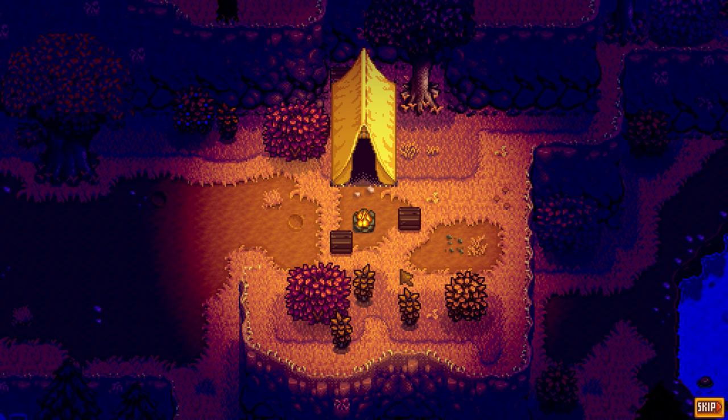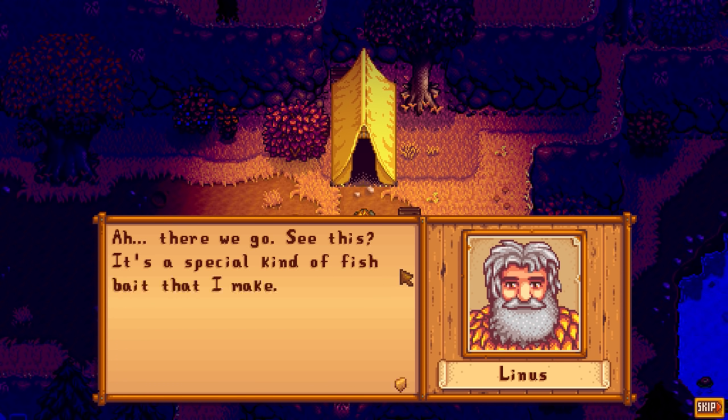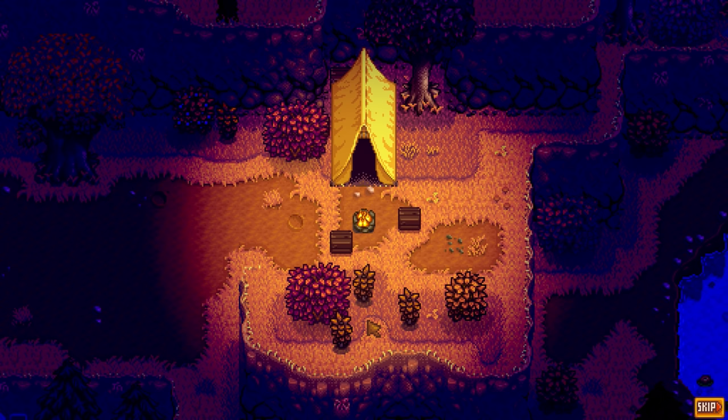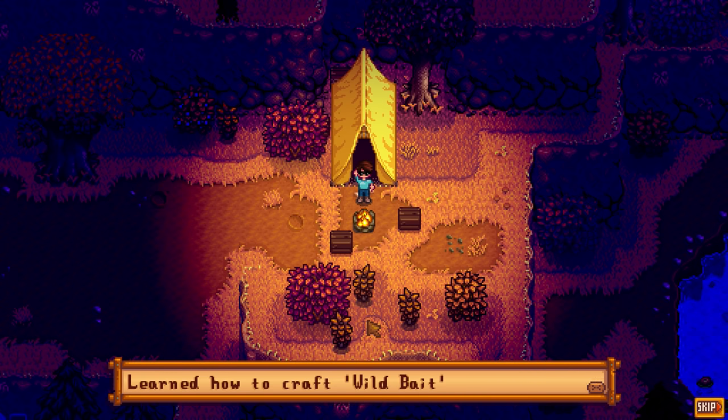Let's go inside his tent to see what he has to show us. That sound effect sounded like he was stabbing me but - 'See this? This is a special kind of fish bait that I make.' He gave us the recipe for wild bait! He already gave us the fiber seeds recipe and now a really good bait recipe. That's awesome.